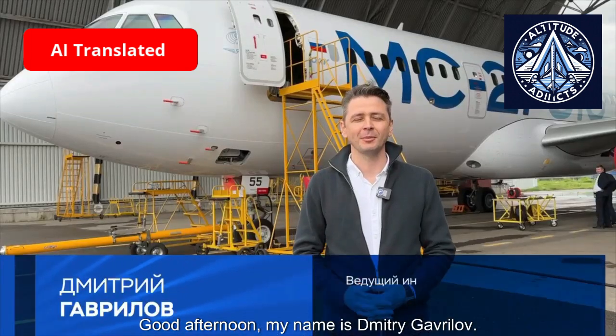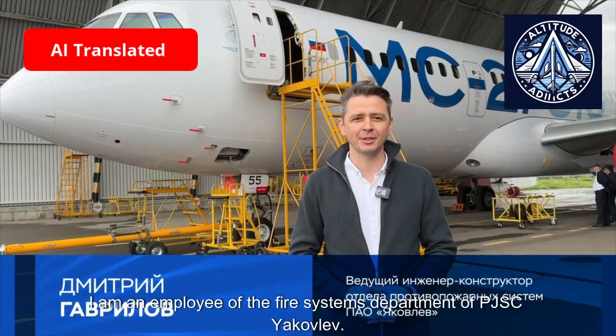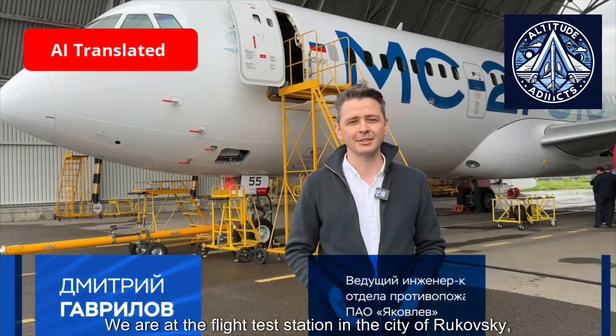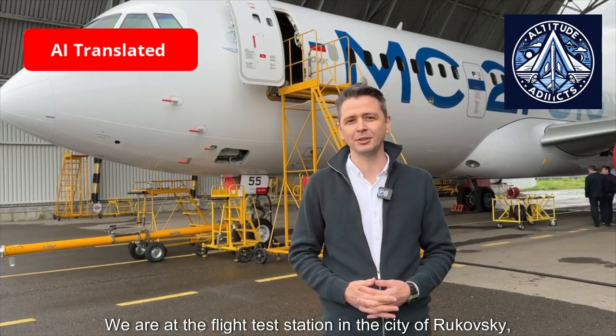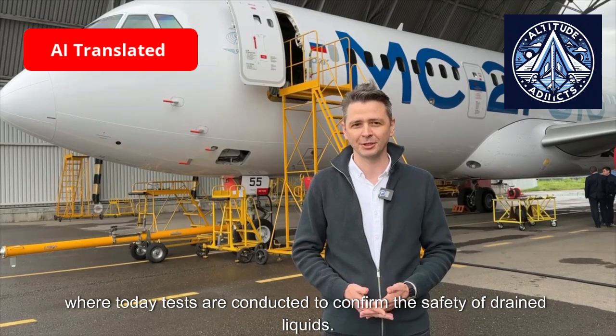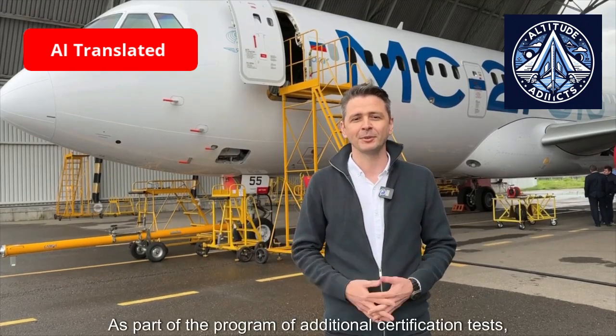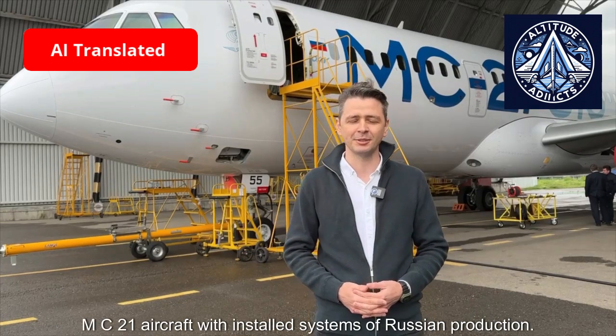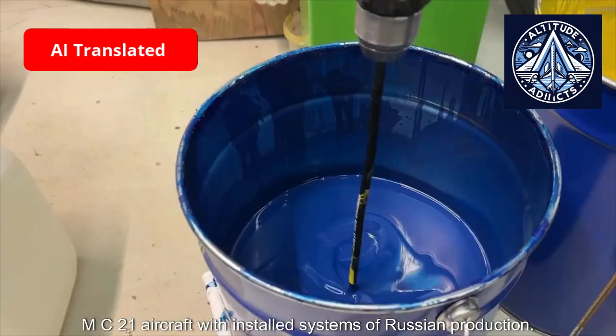Good afternoon, my name is Dmitry Gavrilov. I am an employee of the fire systems department of PJSC Yakovlev. We are at the flight test station in the city of Rukovsky, where today tests are conducted to confirm the safety of drained liquids, as part of the program of additional certification tests for the MC-21 aircraft with installed systems of Russian production.